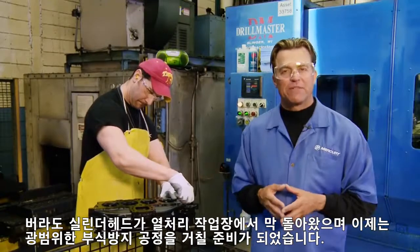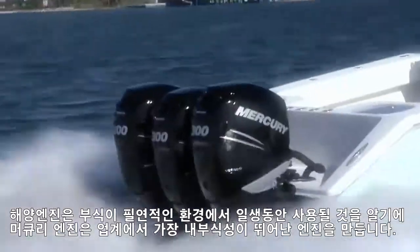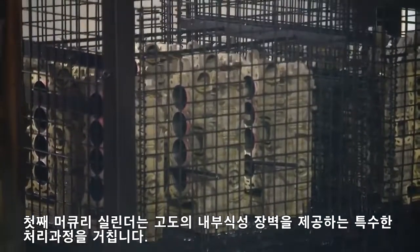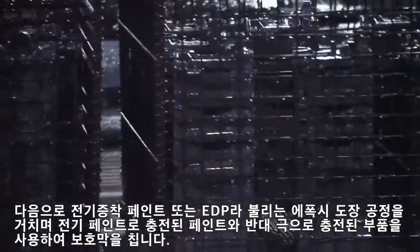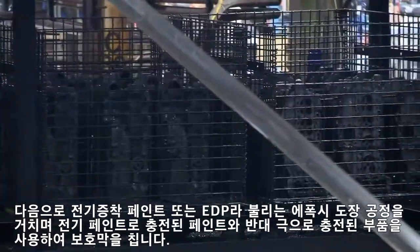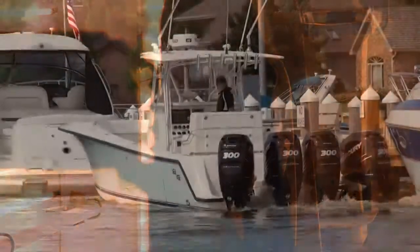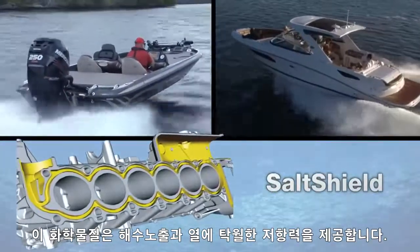These Verado cylinder heads have just returned from the heat treat facility and are now ready for Mercury's extensive corrosion protection process. As you can imagine, marine engines spend their lives in environments that can create corrosion. Mercury engines are the most corrosion resistant in the industry. First, the cylinder undergoes a special iridite treatment process that provides a highly resistant corrosion barrier. Next, it's run through an epoxy painting process called Electro-Deposition Paint, or EDP, which uses electrically charged paint and oppositely charged components to seal out the environment. Finally, Mercury's thicker, tougher powder paint is applied to key components. This paint is electrostatically charged and extra flexible for better long-term adhesion and protection from the sun's UV rays. On larger horsepower engines, Mercury coats the internal passageways with its exclusive Salt Shield, a chemical that provides unsurpassed resistance to saltwater exposure and heat.